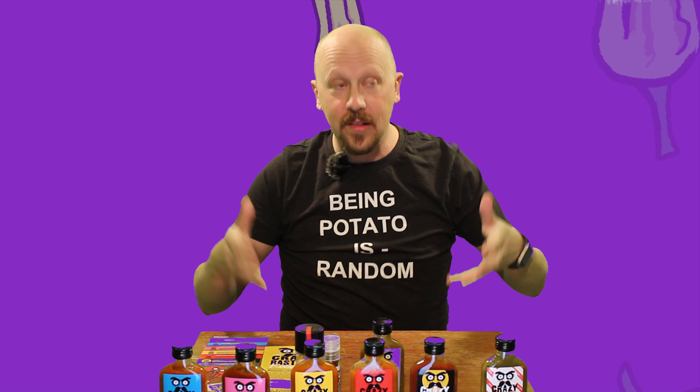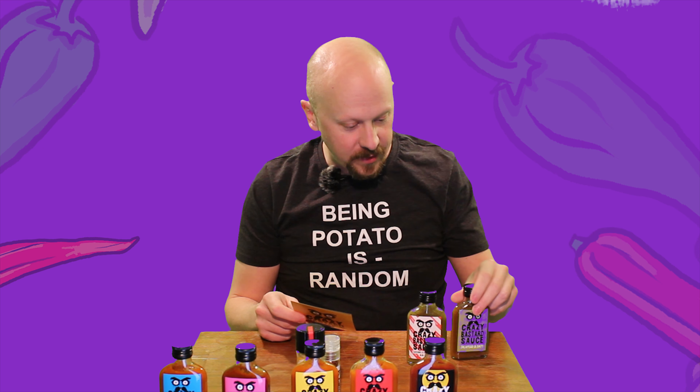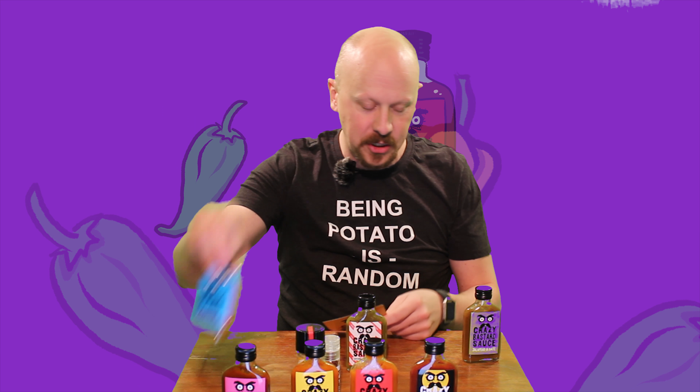I've got my trusty X-Acto knife here. You cut away from yourself, kids — always be safe with knives. And I would know, probably can't see it, but I got a good notch on that thumb from playing with a cigar cutter.